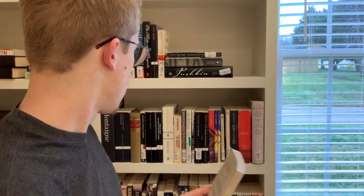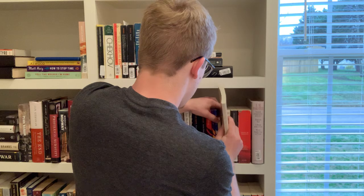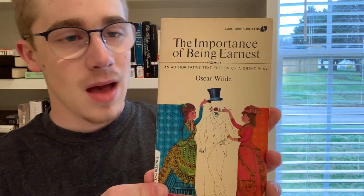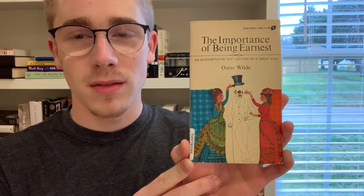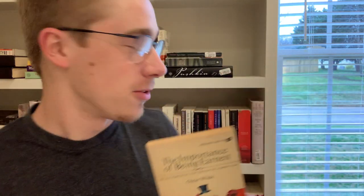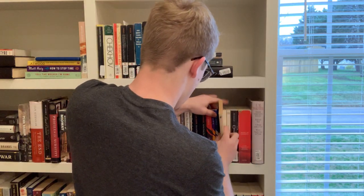Next we have this little tiny copy of The Importance of Being Earnest. I absolutely love Oscar Wilde — he's one of my favorite playwrights and one of my favorite writers for humor. I've never actually read this specific copy; I bought it after reading the copy in the family's library because I wanted my own. I've read this play probably three or four times — it's so funny, and it's short enough that you can sit down and read it in one sitting.